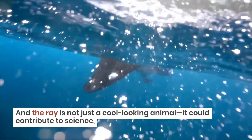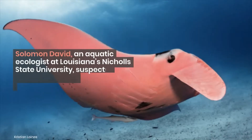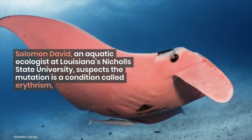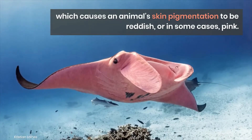And the ray is not just a cool-looking animal — it could contribute to science. Solomon David, an aquatic ecologist at Louisiana's Nichols State University, suspects the mutation is a condition called erythrism, which causes an animal's skin pigmentation to be reddish, or in some cases, pink.